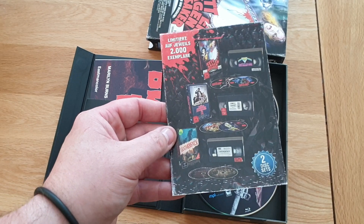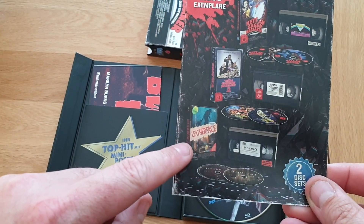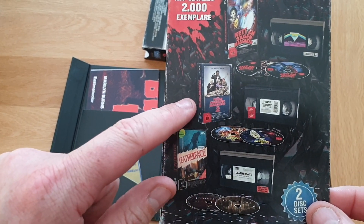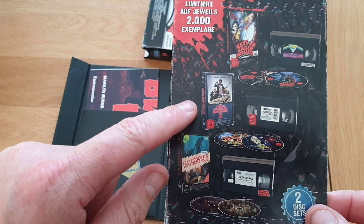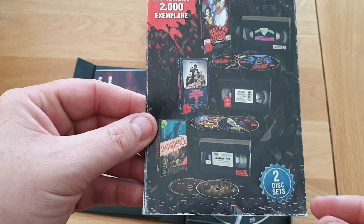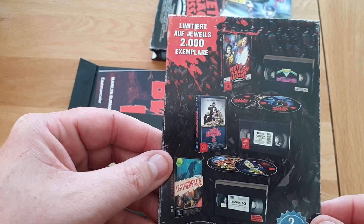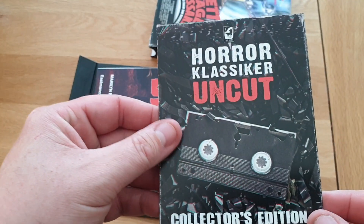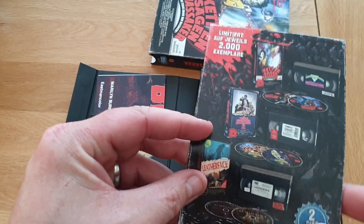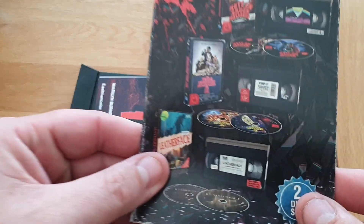The best thing about it is there's a Leatherface one which is Chainsaw Massacre Three, and one of my favorites, Chainsaw Massacre Two. They're all two-disc sets, all limited to 2000 collectors edition VHS. I'm definitely going to order those two — look at the old tapes.